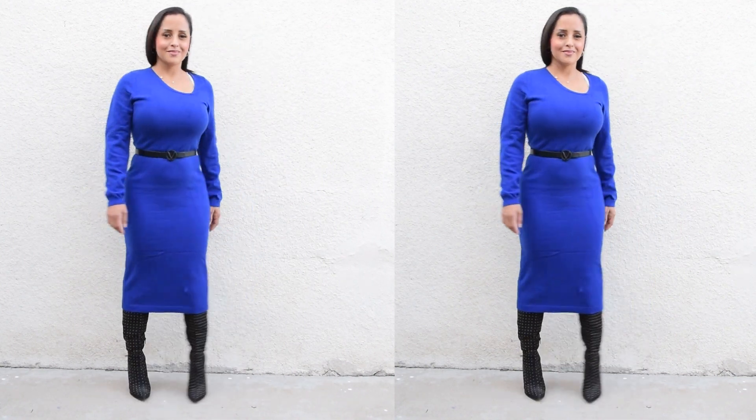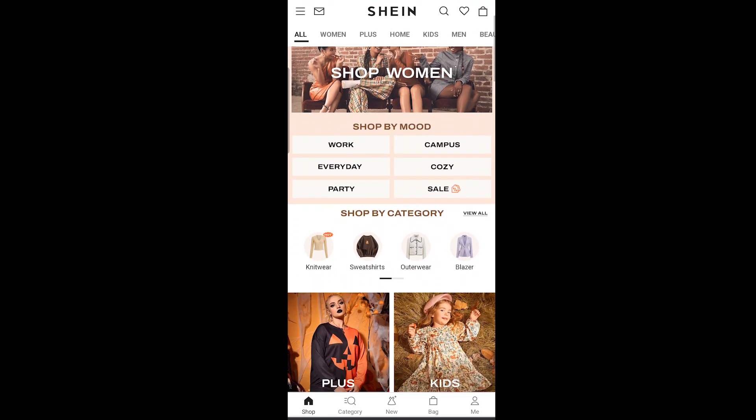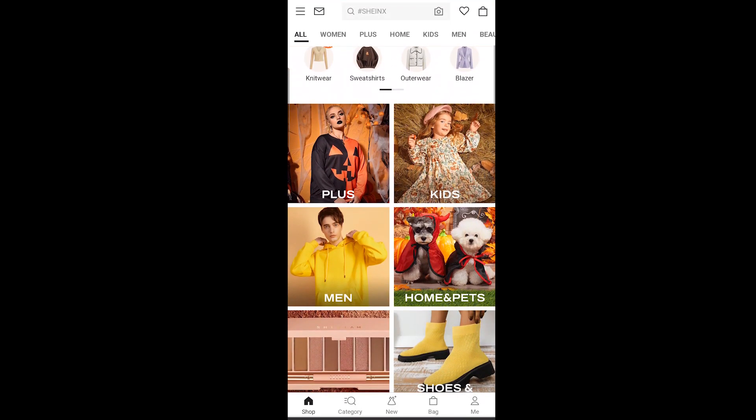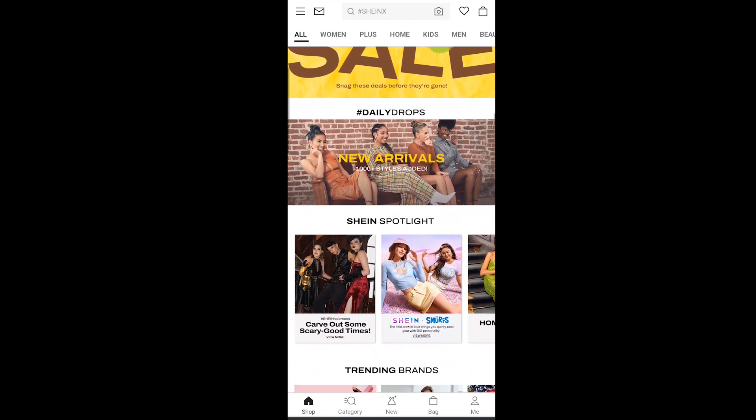Let me know in the comments down below which one of these items is your favorite, and make sure to check out the Motif website — I'm going to show you how you can access it. It's super easy, and make sure to take advantage of the promo code.